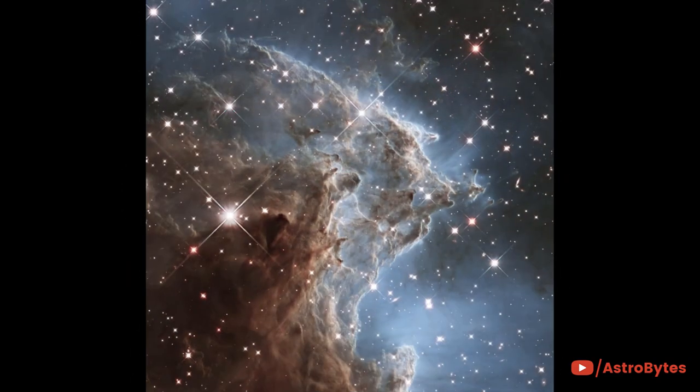The Monkey Head Nebula is a region of star birth located 6,400 light-years away. This image captures knots of gas and dust silhouetted against glowing gas. Ultraviolet light from massive, newly formed stars is sculpting dust within the nebula into giant pillars.